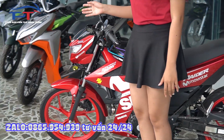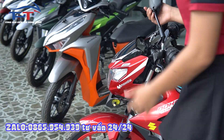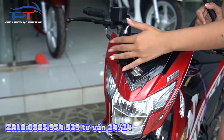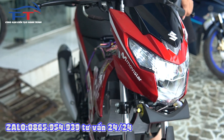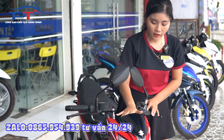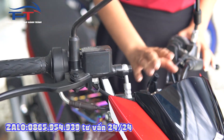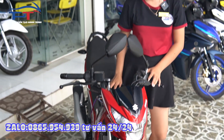Bây giờ em sẽ giới thiệu cho mọi người một số đặc điểm bên ngoài. Đầu tiên sẽ là phần đầu xe. Vẫn là thiết kế đèn LED nhưng ở phiên bản này là thiết kế theo mặt nạ robot. Phần đầu xe cũng tương đối khá gọn, giúp mình có thể tránh gió một cách tốt nhất. Ở phần đầu xe còn có đồng hồ full LED, thể hiện tất cả các thông số khi mình đi trên đường, giúp mình dễ dàng quan sát tình trạng của xe hơn.